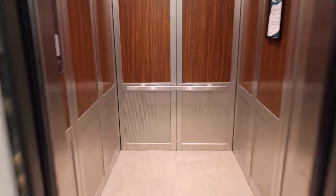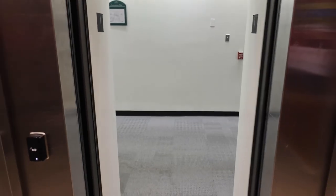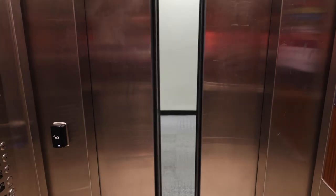Thanks for checking out the first part of This is Alden. Follow Ohio University Libraries on social media to make sure you don't miss the next part of the series, all about the second floor of Alden, which is coming soon.